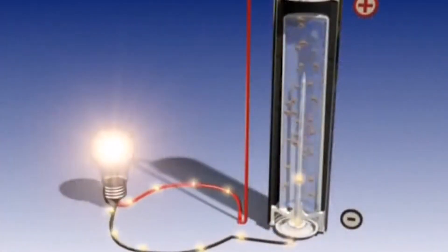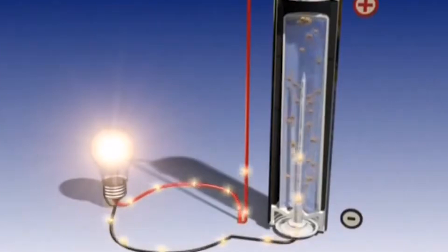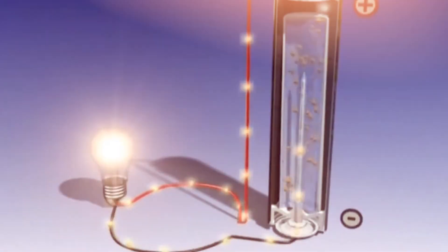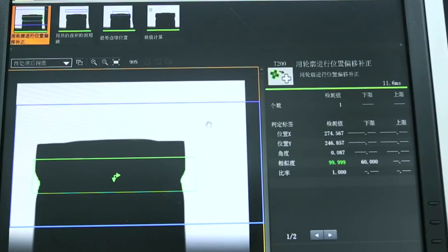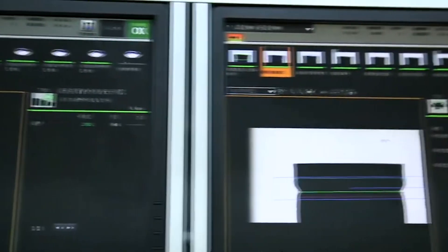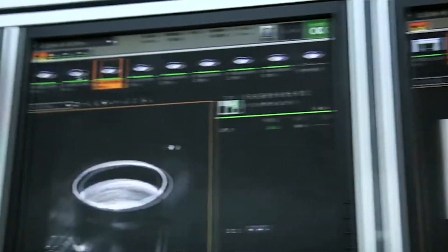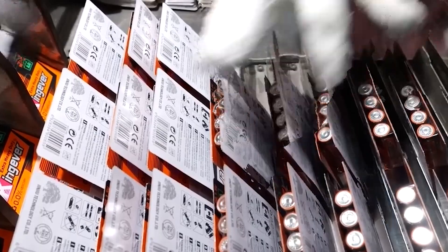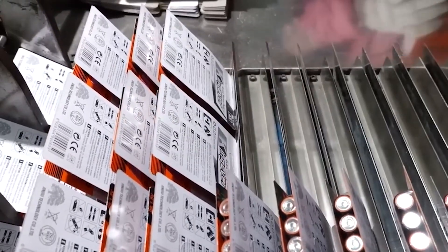In addition to functional tests, batteries are subjected to life cycle simulations which replicate years of regular use in various devices, determining how well the battery performs over time and assuring durability and steady energy output. Specialized imaging technology scans the interior structure of random samples, revealing any faults that might otherwise go undetected. This innovative approach ensures that only the highest quality batteries reach the market.